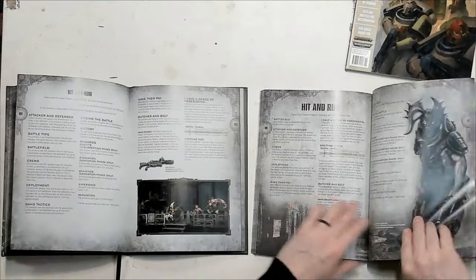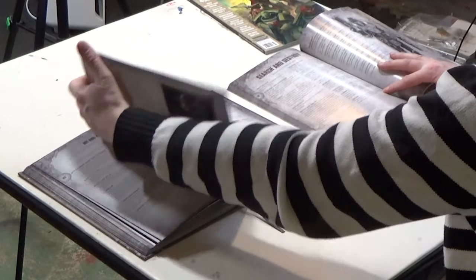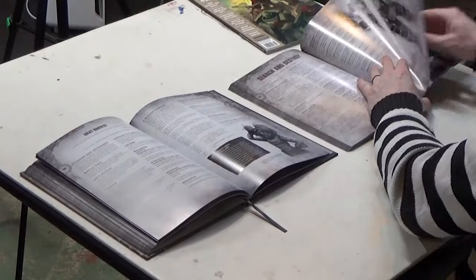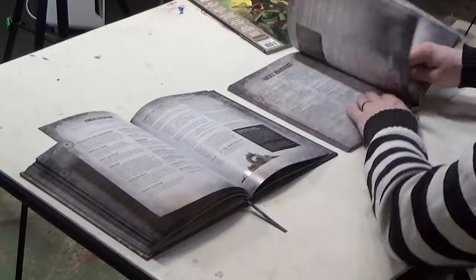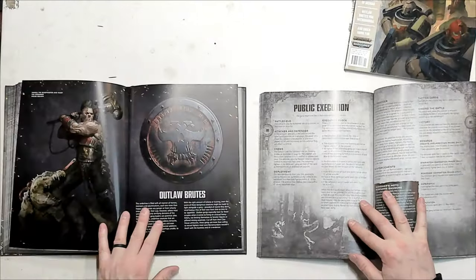The Uprising Campaign includes scenarios: Hit and Run, Search and Destroy, Meat Harvest, and Public Execution.